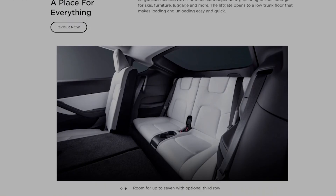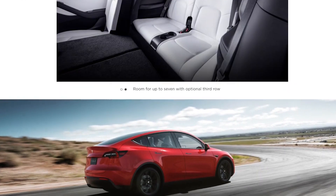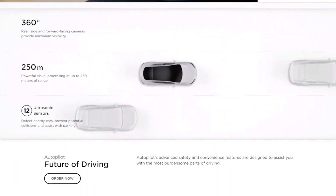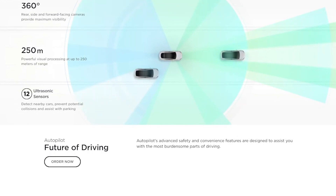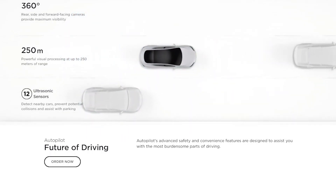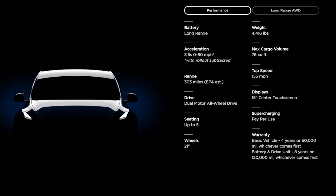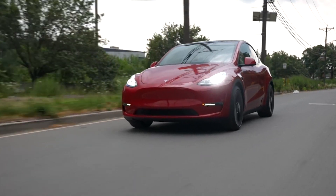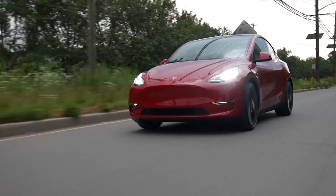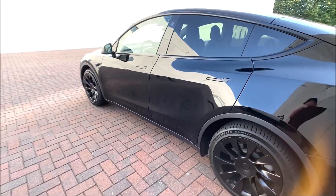Tesla is famous for its very advanced autopilot semi-autonomous driving system, and the Model Y provides the feature as standard. Advanced features such as self-parking and a summon feature are optional. You can check the NHTSA and IIHS websites to see crash test ratings. Key safety features include standard automated emergency braking with pedestrian detection, standard lane departure warning with lane keeping assist, and adaptive cruise control with semi-autonomous driving mode. Warranty coverage for the Model Y mirrors the Model 3, Model S, and Model X, which means four years or 50,000 miles of bumper-to-bumper coverage, and eight years or 100,000 miles of coverage for the battery and electric motors.